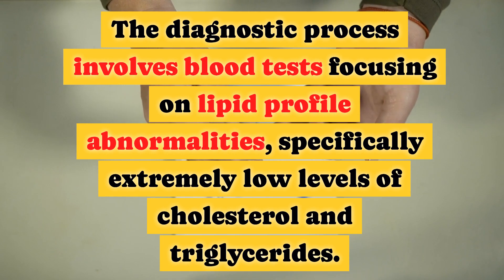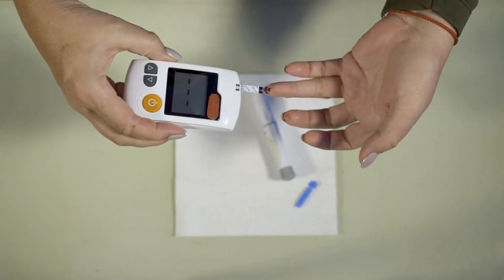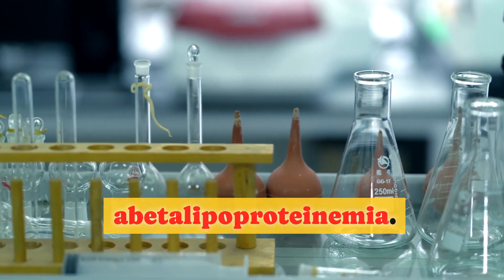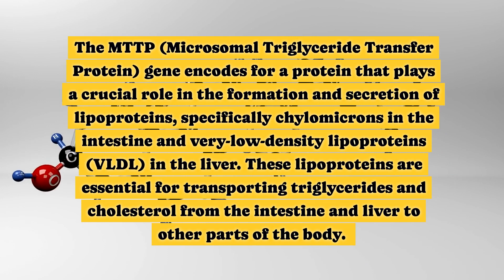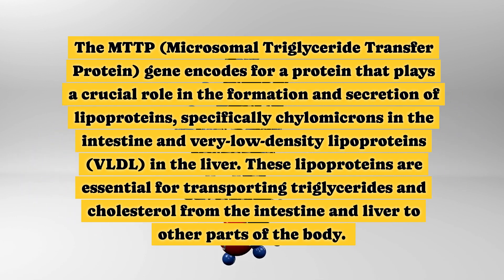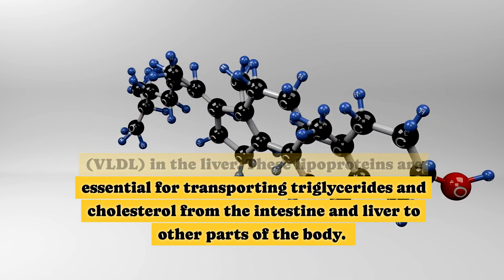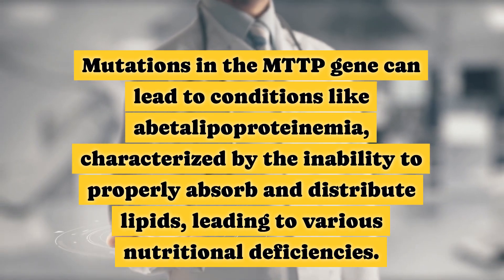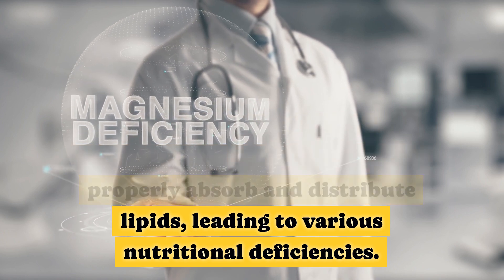The diagnostic process involves blood tests focusing on lipid profile abnormalities, specifically extremely low levels of cholesterol and triglycerides. Patients should have genetic testing for MTTP gene mutations, which confirms the diagnosis. The MTTP — Microsomal Triglyceride Transfer Protein — gene encodes for a protein that plays a crucial role in the formation and secretion of lipoproteins, specifically chylomicrons in the intestine and very low-density lipoproteins (VLDL) in the liver. These lipoproteins are essential for transporting triglycerides and cholesterol from the intestine and liver to other parts of the body. Mutations in the MTTP gene lead to the inability to properly absorb and distribute lipids, causing various nutritional deficiencies.